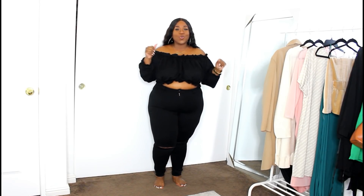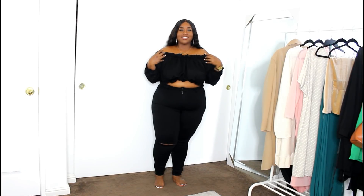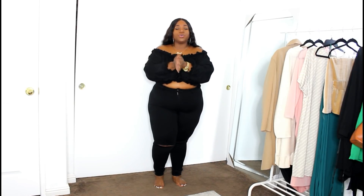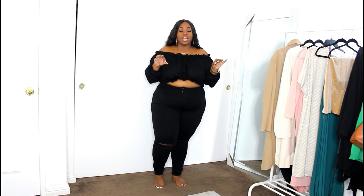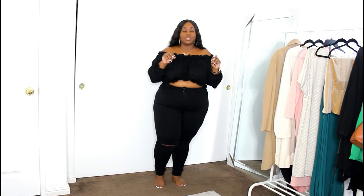Okay you guys, so on with the haul. This first piece is this gorgeous and sexy black crop top that has this gathering and scrunch type of thing going on. One thing I adore about Pretty Little Thing is their crop tops — I feel like their crop tops are signature. You cannot find them everywhere, because trust me, I have tried. In every single crop top or bardo top I've got from Pretty Little Thing, I absolutely love.